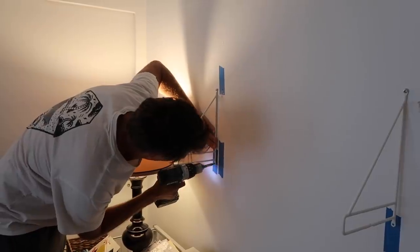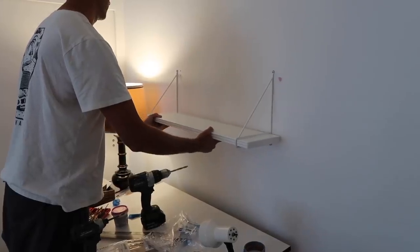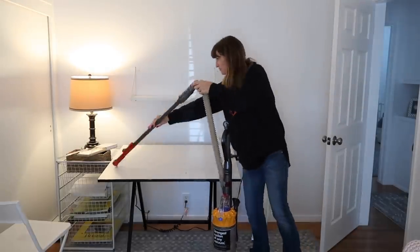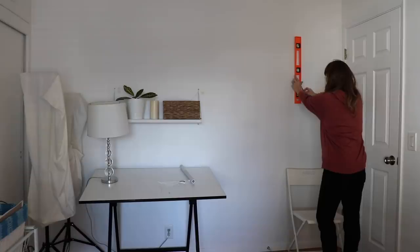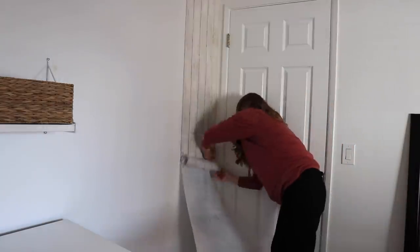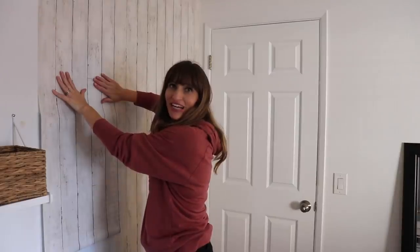My husband then hung a shelf over my art table so I could put art supplies on there when I'm working on a project. I decided to get some peel and stick wallpaper and just add some interest to one of the walls in this room. I'm trying out this decorative stick-on faux wood wallpaper and so far I really like it — I think it's going to add some interest without having a whole bunch of decorations.